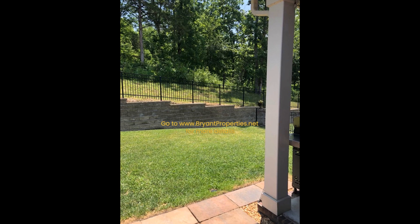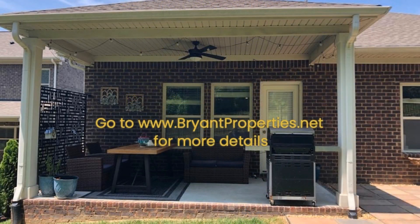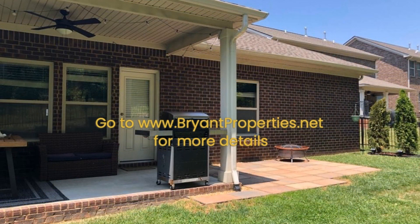Other features include lovely hardwood floors, a cozy fireplace, and ceiling fans in various areas. Enjoy weekend barbecues or al fresco dining in the covered patio area.